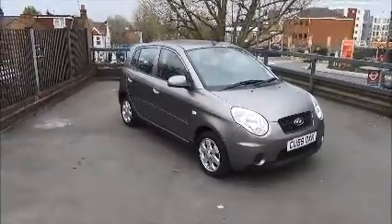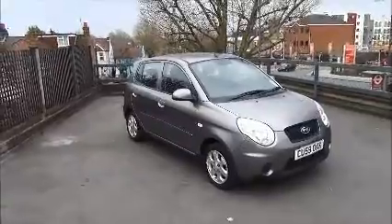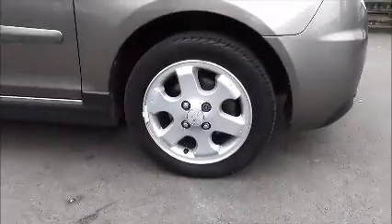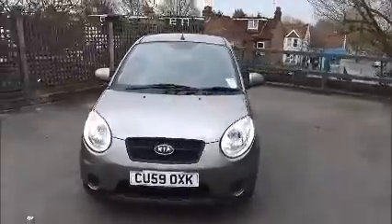Welcome to Now Vauxhall. Today we have a Kia Picanto Graphite, registered on the 10th of October 2009. This Kia has alloy wheels and benefits from body colour bumpers, wing mirrors, and door handles.